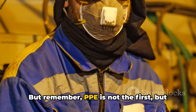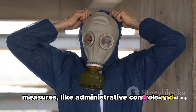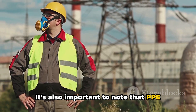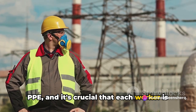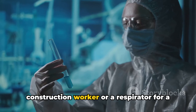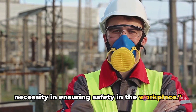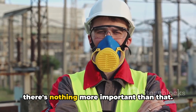Remember, PPE is not the first but the last line of defense. It comes into play when other safety measures — like administrative controls and engineering solutions — can't completely obliterate the risk. PPE is your safety net, there to catch you when all else fails. It's also important to note that different jobs require different types of PPE, and it's crucial that each worker is equipped with the right gear for their specific tasks — whether it's a hard hat for a construction worker or a respirator for a healthcare professional. PPE is not just an accessory, but a necessity in ensuring safety in the workplace.